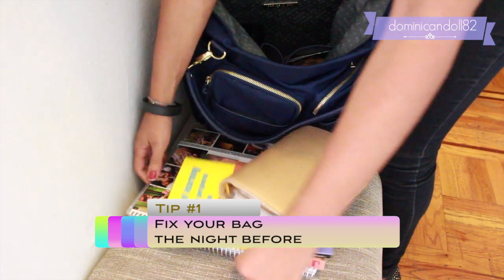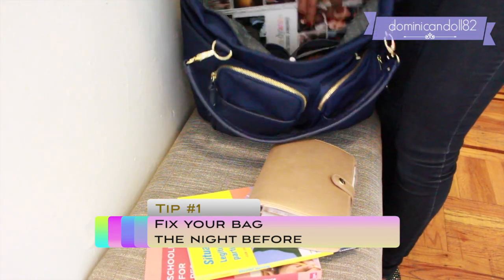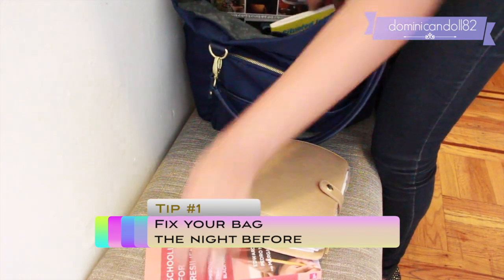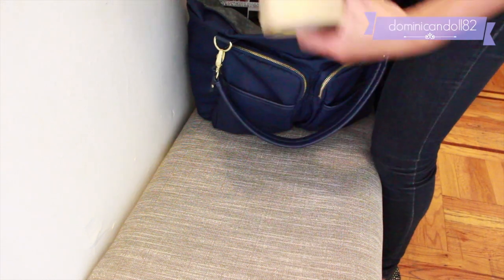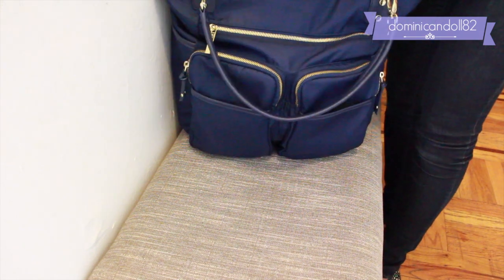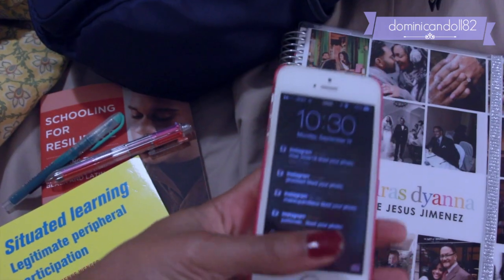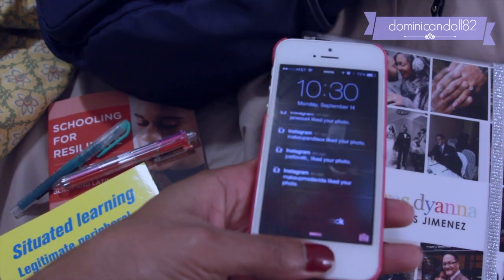Tip number one is to fix your purse or your university things — your books, notebooks, and everything — the day before. This helps with everything, because if you don't have to think about it in the morning, the less you have to do, the better.